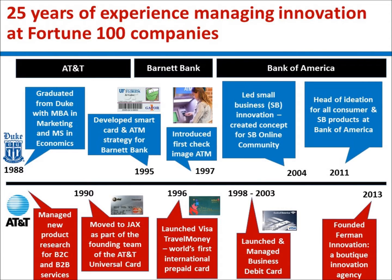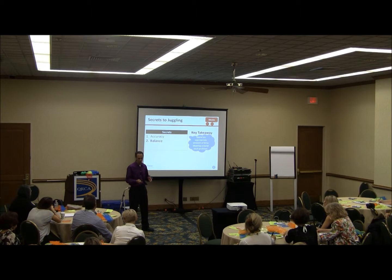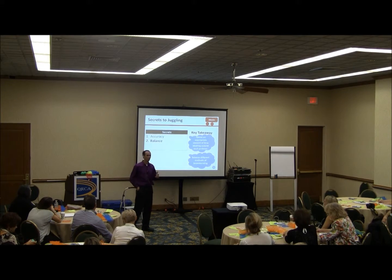Whether it's learning how to juggle or learning how to improve the customer experience, it's also critically important that you balance different methods of brainstorming.